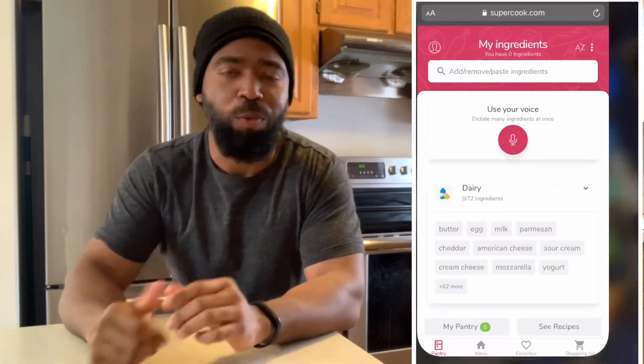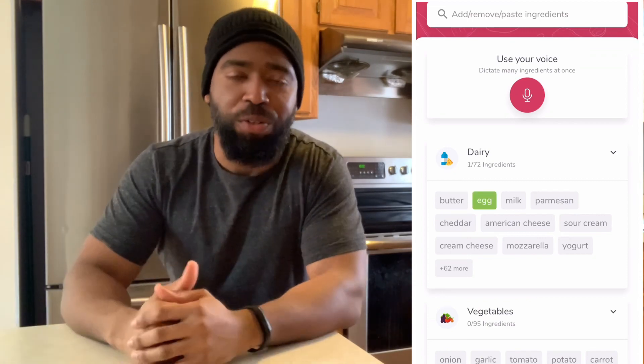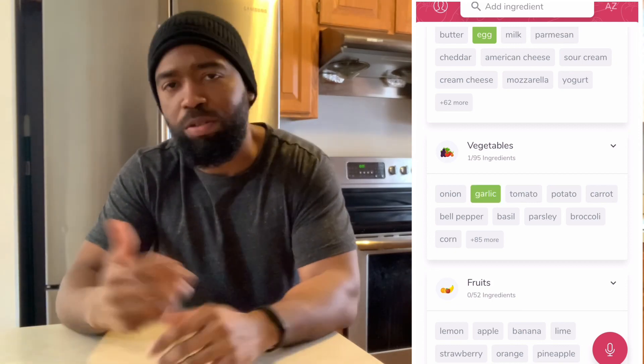Now I tend to eat the same thing all the time — I'm okay with that, a lot of people are not. But what this website allows you to do is put in the ingredients that you have in your house, all your cabinets or whatnot, type them in, and it pulls out recipes that have those ingredients. It also gives you hints, like if you didn't include salt or paprika or whatever, it gives you those options.